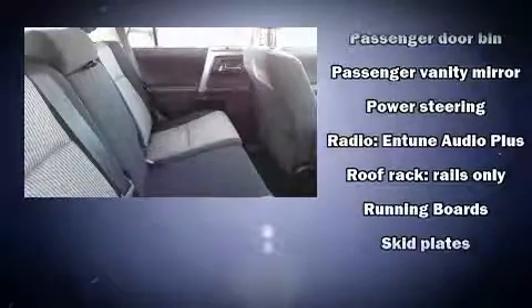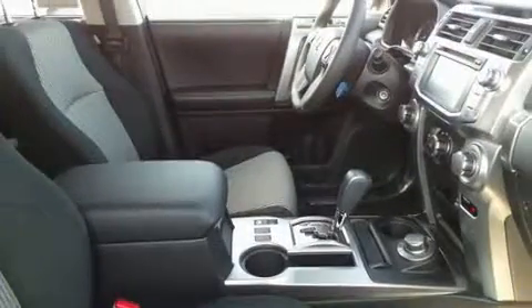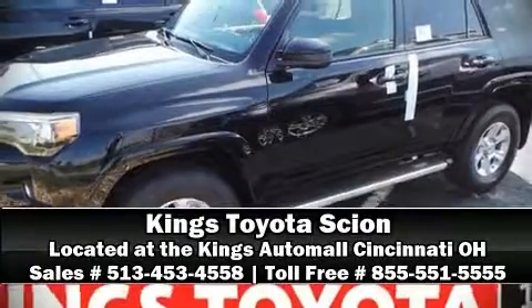Various mechanical systems are monitored by electronic stability control, keeping you on your intended path. Our sales reps are knowledgeable and professional. Please don't hesitate to give us a call.